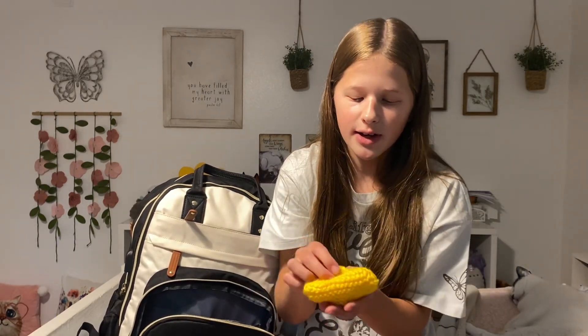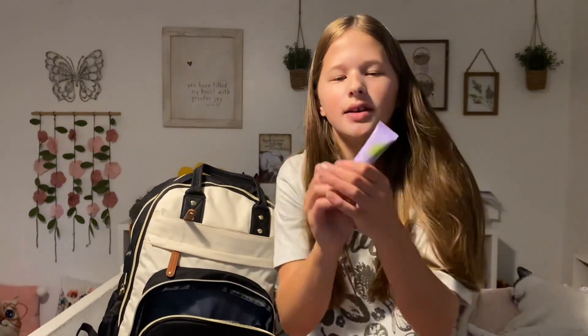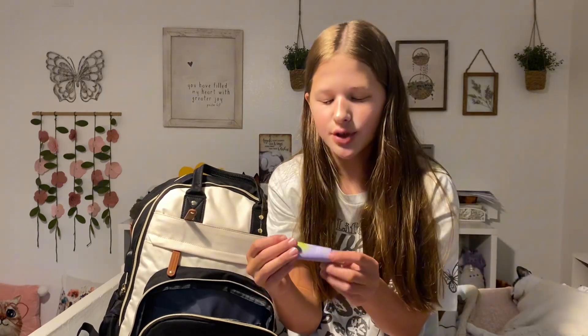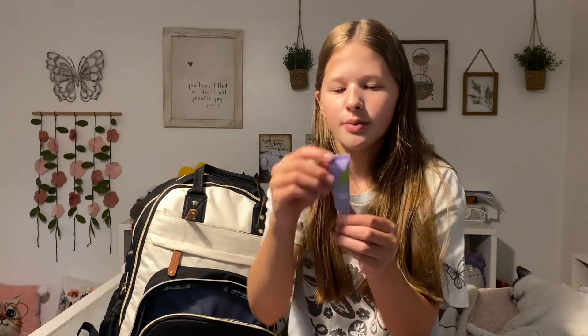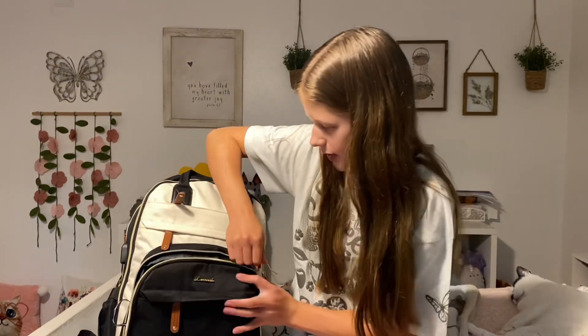I also have this little pouch with some eraser caps, because I don't like bringing a whole other eraser — I really like using eraser caps, so these are just some extras. Finally, we have some chapstick. I'll probably just keep this in my pocket most of the time, but it's always good to have chapstick, especially here where it's so dry.